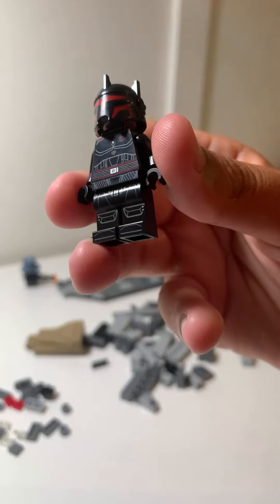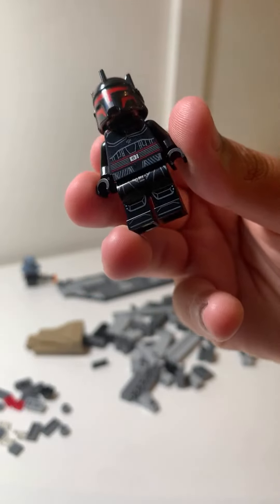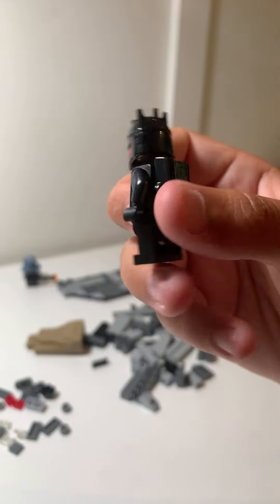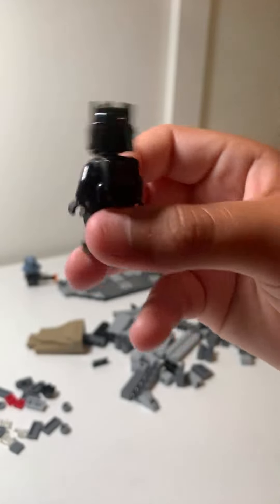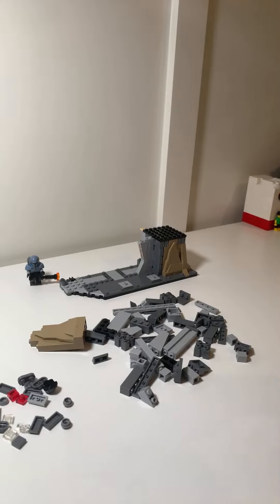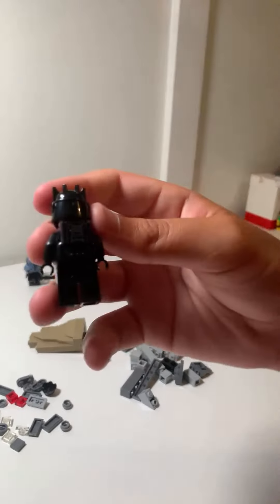Oh guys, this is sweet! Look at that — look at the legs on there, look at the leg printing. And then there's also the torso printing, looks awesome. I wish it would have come with arm printing but it doesn't. Oh wait, did I put on the backpack piece? There we go, okay, and there's the backpack.